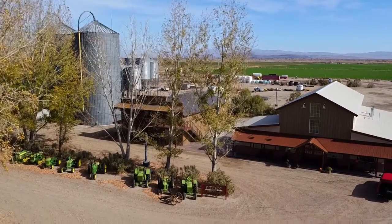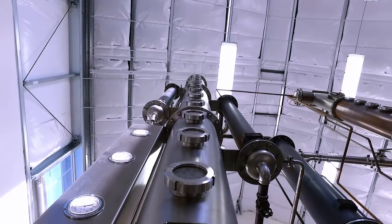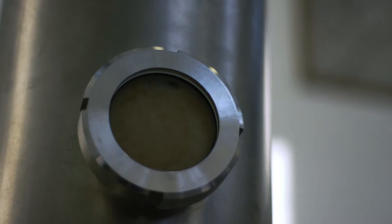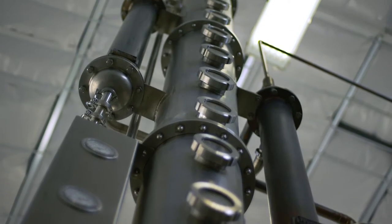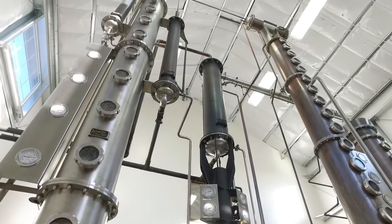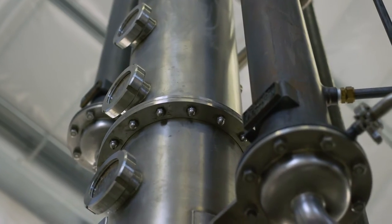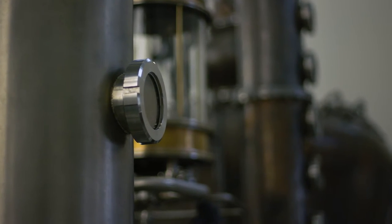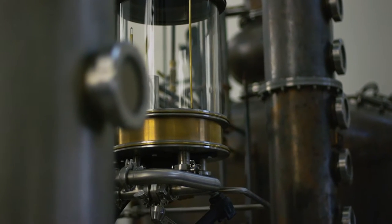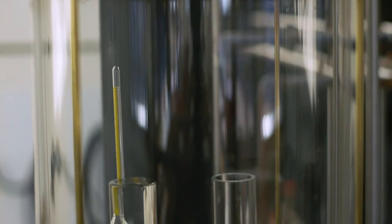We're making Fray Ranch bourbon today. We're pumping mash into the top of the still, and it's falling through trays inside this column. Then we're injecting steam at the bottom — the steam heats up the mash. The alcohol inside the mash travels up to the top of the still, goes through a series of condensers, and comes out continuously. As long as we're pumping in mash at the top and steam at the bottom, we get alcohol non-stop. This is a hydrometer, and it tells us the proof of the alcohol — it's currently coming out at about 80 proof, or 40 percent alcohol.